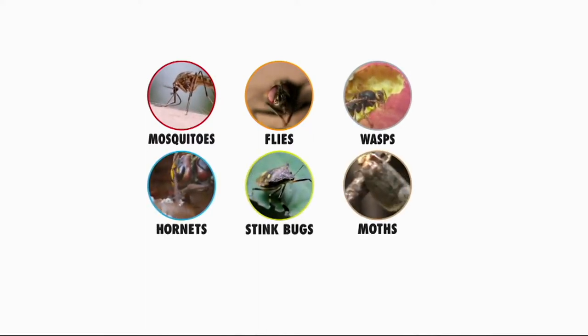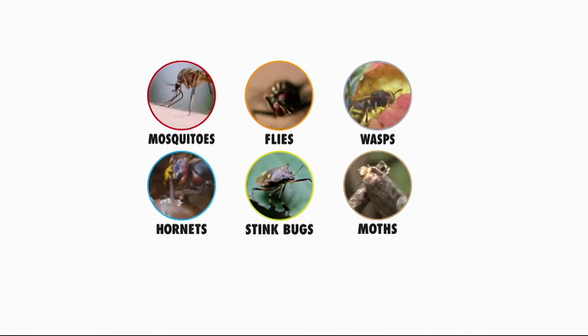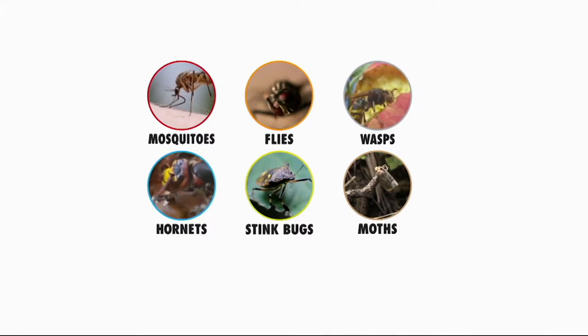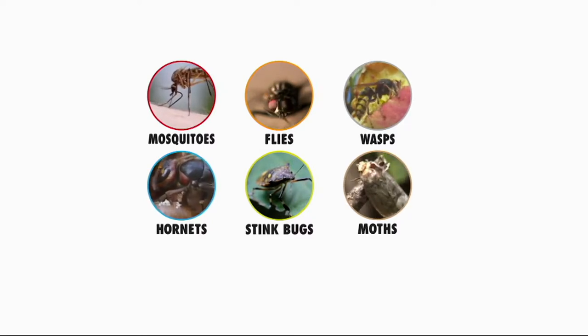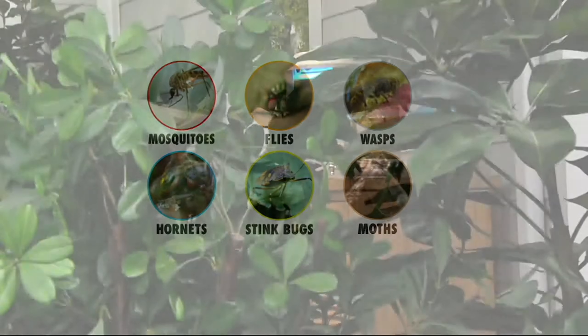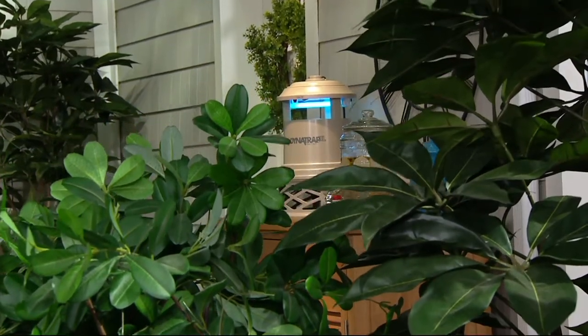These are the insects you're going to attract and capture: number one, mosquitoes; then flies, wasps, hornets, stink bugs, and moths. Those six nasty bugs constantly drive us indoors. You start swatting and swinging and say you can't take it anymore. Get yourself a Dynatrap — you don't have to come indoors. Stay outside and let Dynatrap do the work. Just plug it in and let it go.